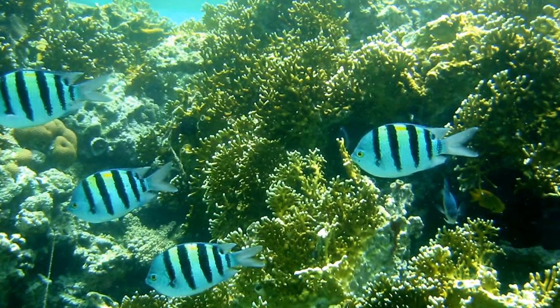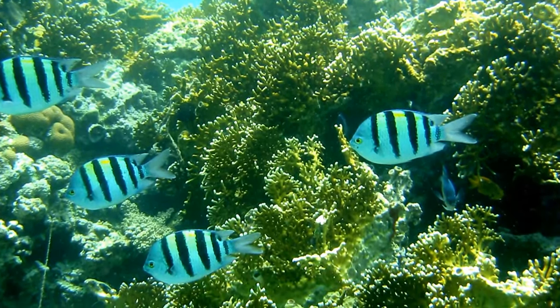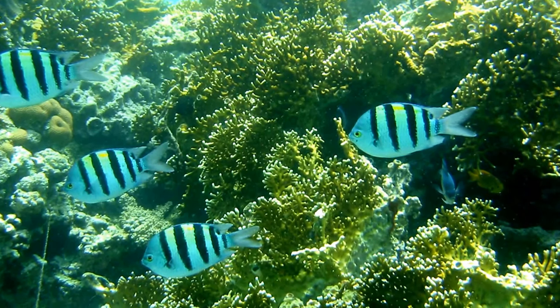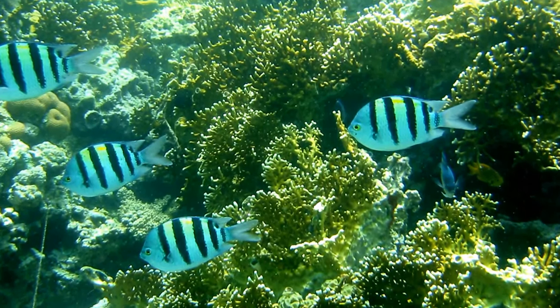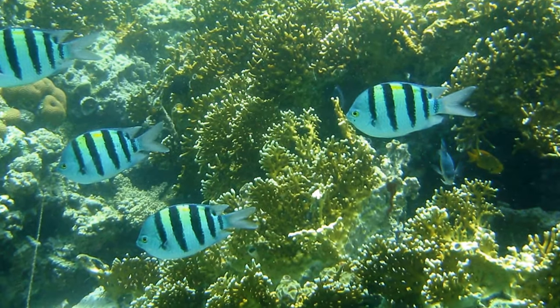Fire coral gets its name for the effect it has on those that brush up against it. Anything that touches it gets a feeling of intense burning from the tiny barbs which launch themselves on anything that brushes against it.